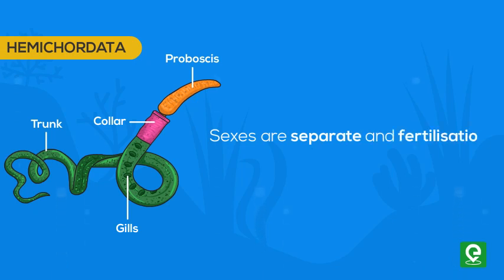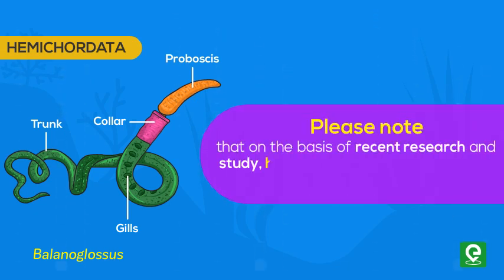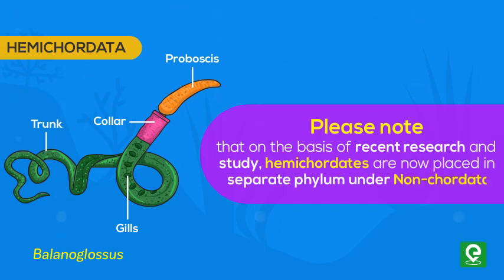Sexes are separate and fertilization is external. An example is Balanoglossus. Please note that based on recent research, hemichordates are now placed in a separate phylum under non-Chordata.